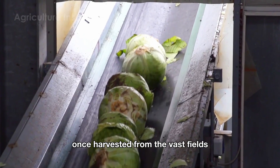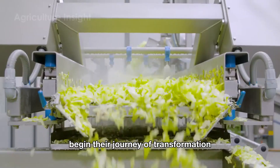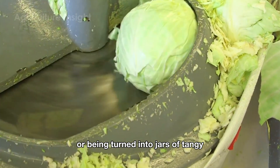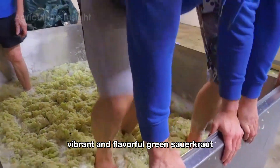Once harvested from the vast fields and transported to the processing area, the green cabbages begin their journey of transformation — either becoming fresh, ready-to-use produce for discerning customers, or being turned into jars of tangy, vibrant, and flavorful green sauerkraut.